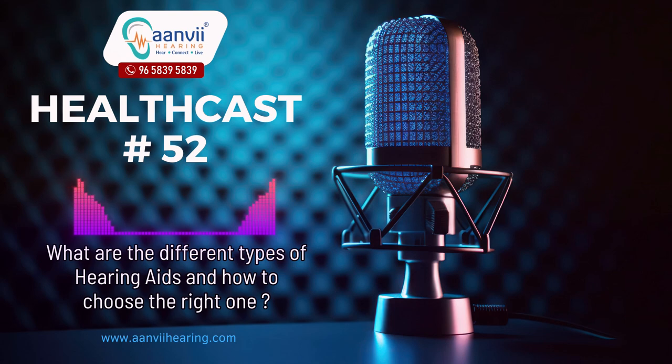Hearing aids are remarkable devices that have transformed the lives of millions by restoring their ability to hear and engage with the world. However, choosing the right hearing aid can be a daunting task due to the variety of options available.